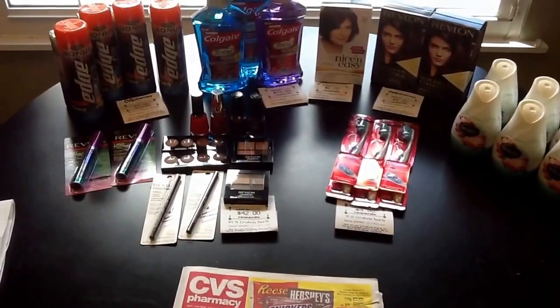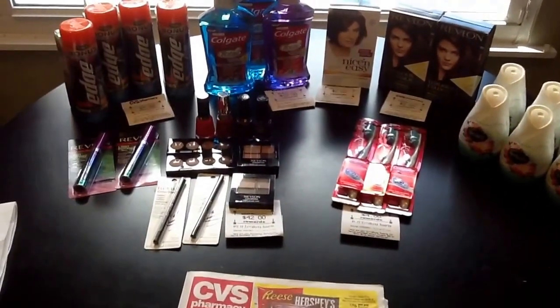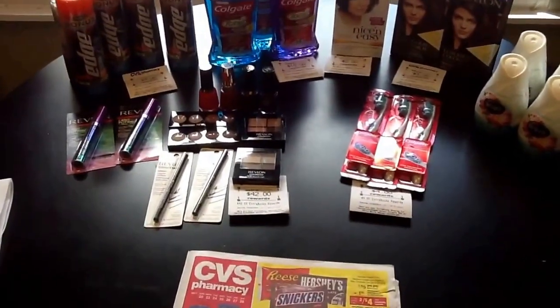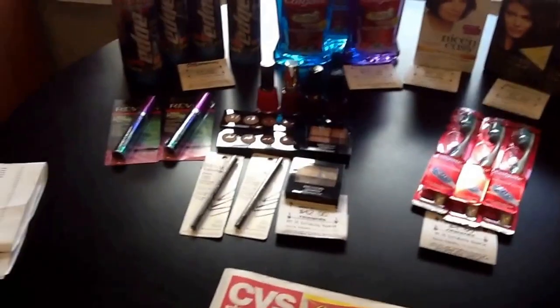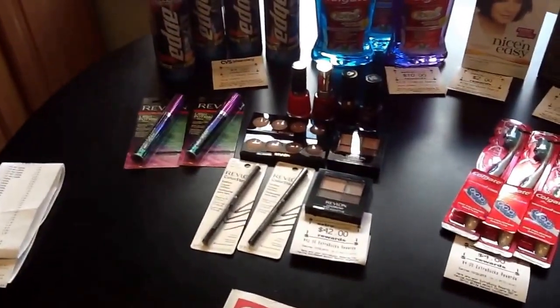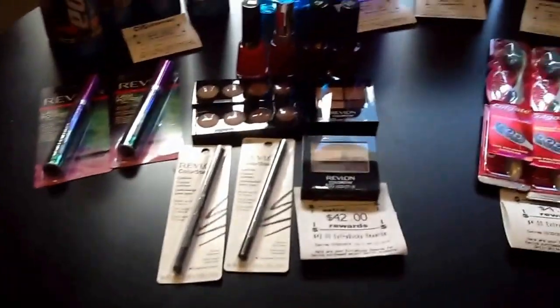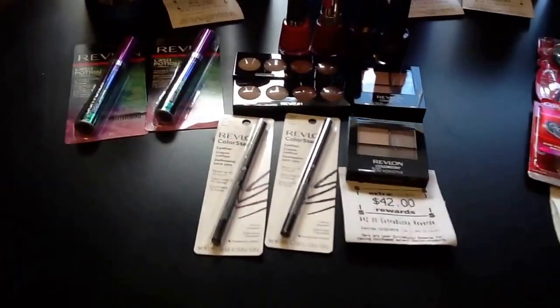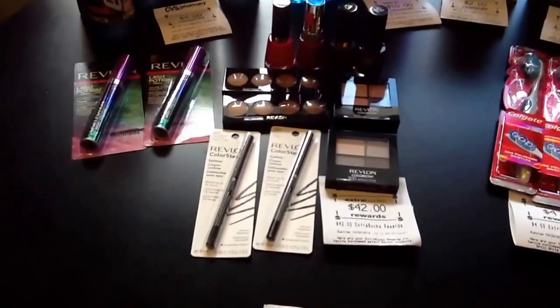Hey everybody, welcome to Couponing Twins. This is Jamie. It's Sunday. I just wanted to come and share my CVS trip for today. I normally don't get it done as early as this, but I had went to CVS after church today, and my favorite cashier and manager, who are both in college together, are home for the weekend and they were both on, so I figured let me do my deals now real fast.